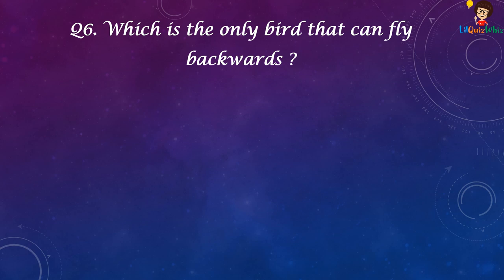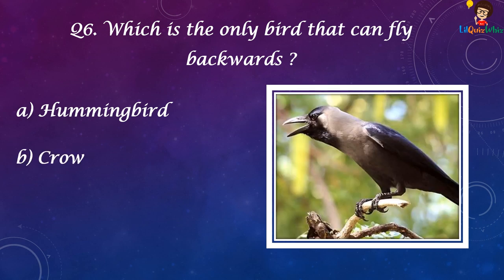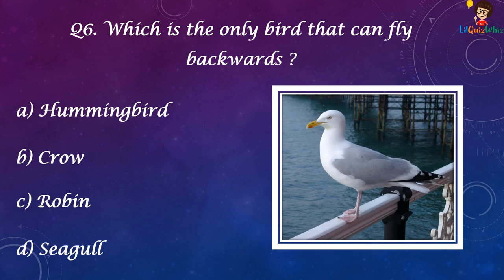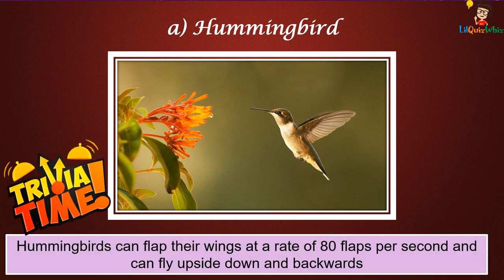Which is the only bird that can fly backwards? A. Hummingbird, B. Crow, C. Robin, D. Seagull. It's A. Hummingbird.